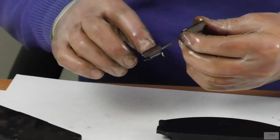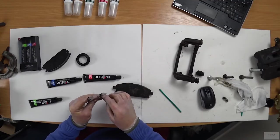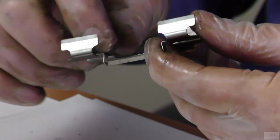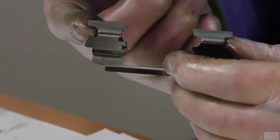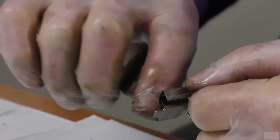Apply ProSlip Clip to the ends of the pad and the inside of the clip, taking care not to contaminate the disc. ProSlip Clip contains an anti-corrosion package and a special dry lubricant to stop the caliper and pad seizing in the clip.